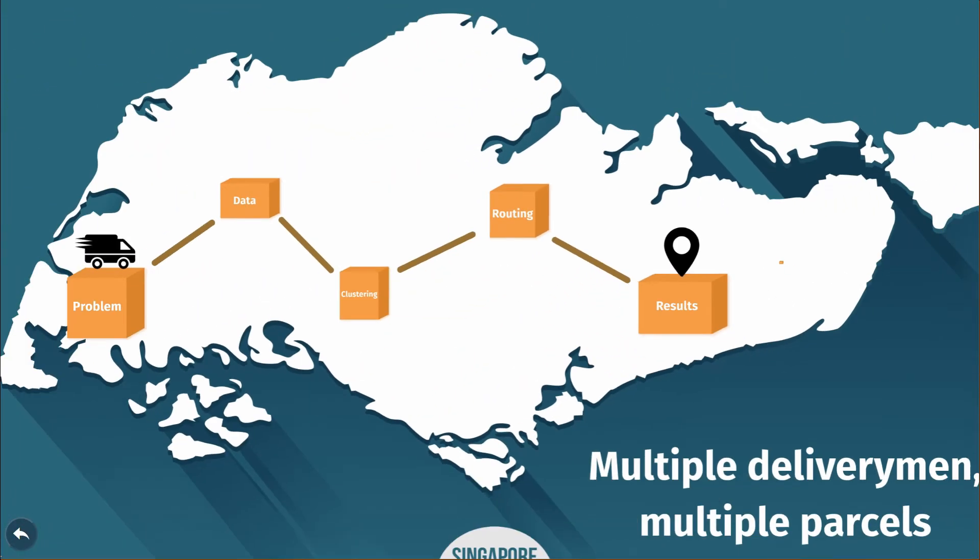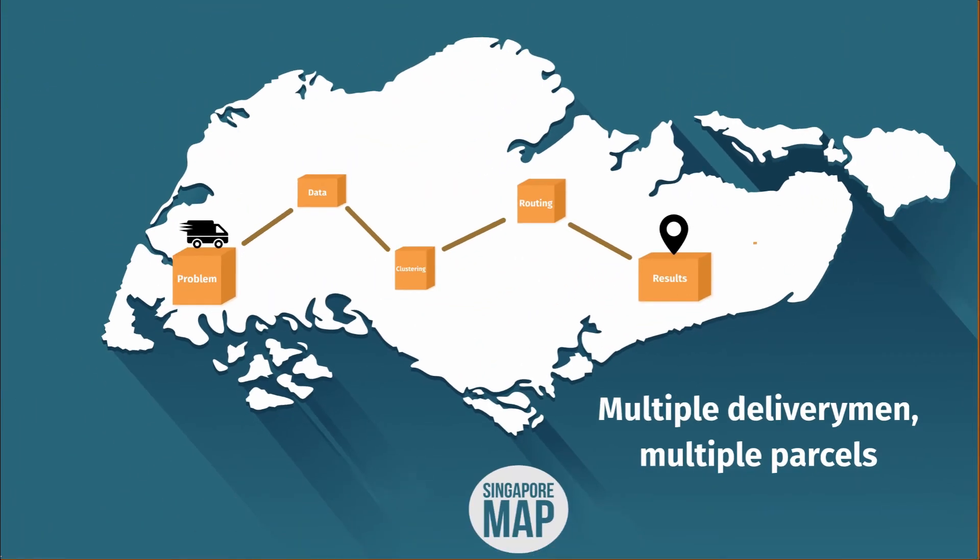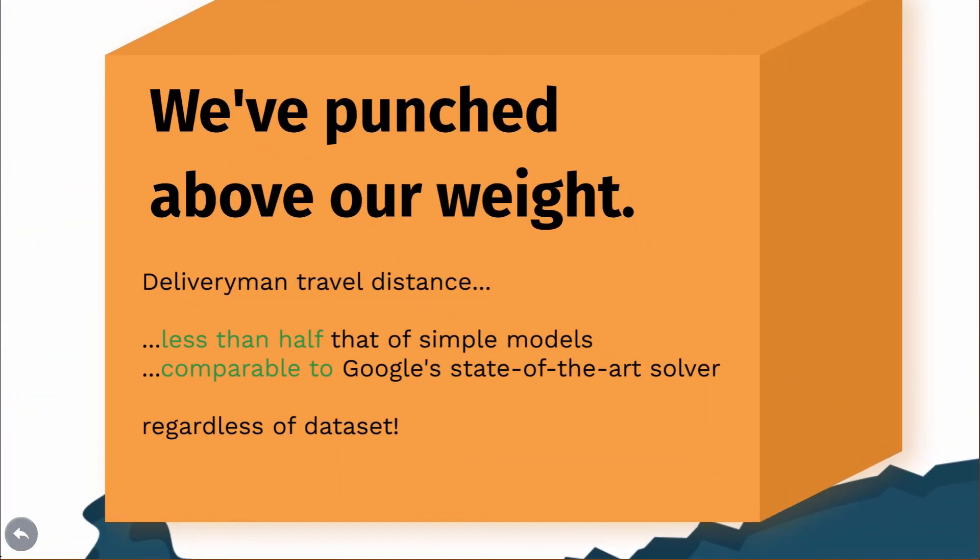Now you understand our whole system — so how does it compare to alternatives? Compared to simple models available online, our paths are less than half the distance on average. That's huge in terms of cost savings. And in terms of Google Solver, we still stack up well. Our system frequently does as well or even better than Google's, but is on average 15% worse. Not bad for a five-man team.